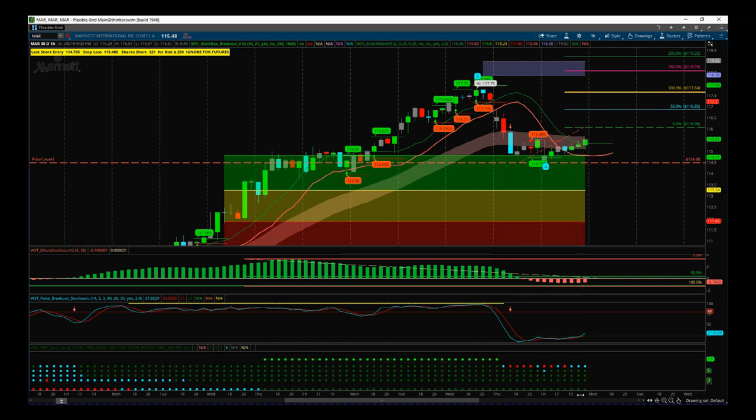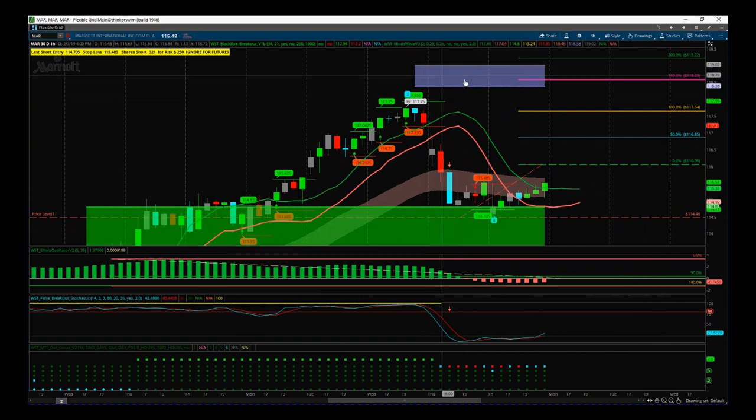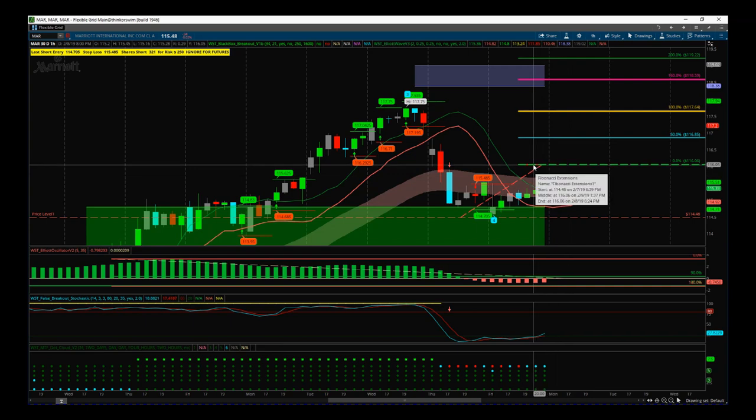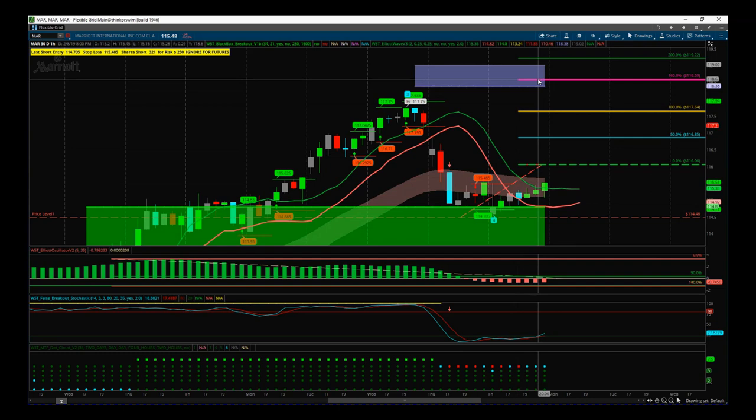Now for the entry: we have the automated target zone for the fifth wave move up, and we've pulled back into the green zone, so we just need to look for an entry. The stop loss is always 10 cents below the wave 4 low — so 114.48 is the stop loss. We closed very close to the high on Friday on Marriott, so with strong bullish momentum into the close we can be reasonably aggressive. I don't like whole-dollar marks, so my entry is going to be 116.06 for this long on Marriott on the 60-minute time frame. Stop loss: 114.48.